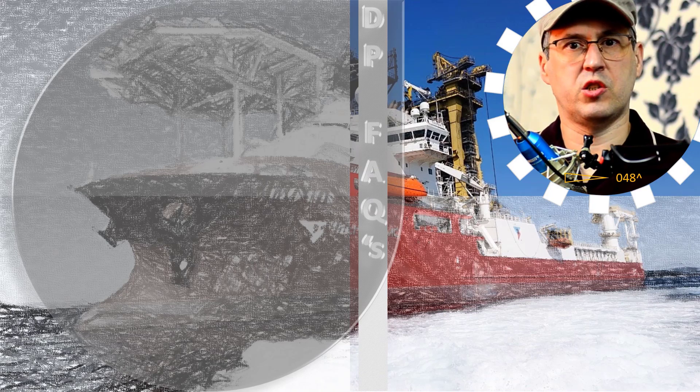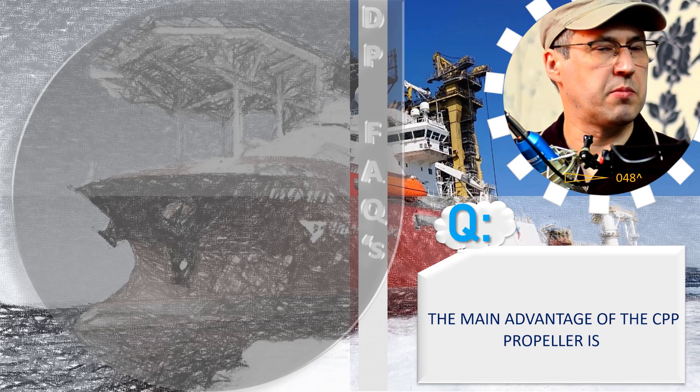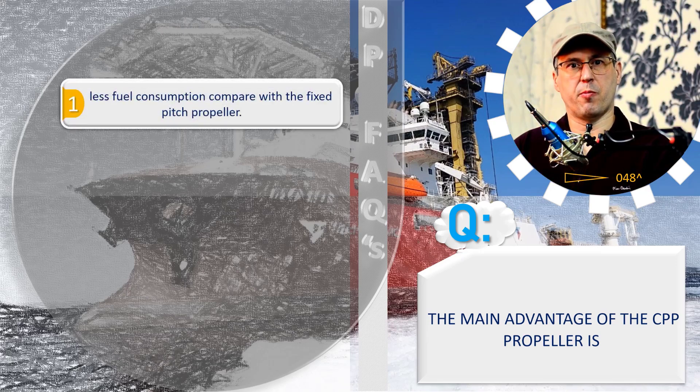The main advantage of a CPP propeller is less fuel consumption compared with the fixed pitch propeller.